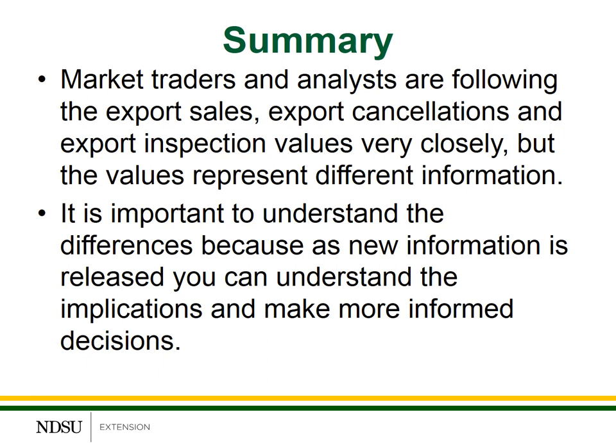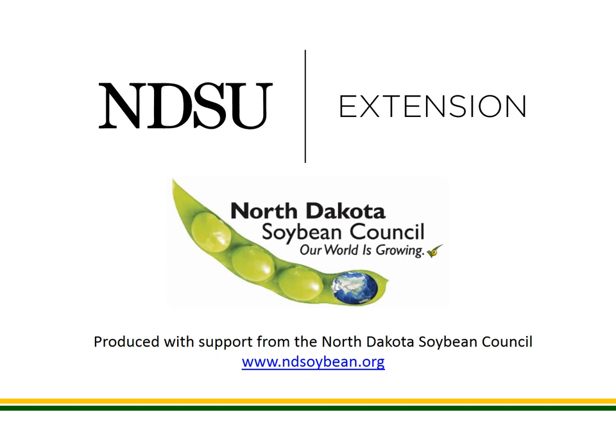In summary, market traders and analysts are following export sales, export cancellations, and export inspection values very closely. These values do represent slightly different information, so it's important to understand those differences. As you gain new information from radio or print media reports, understanding these implications will help you make more informed decisions about your marketing plan specifically for your farm. Hopefully you found this valuable. This concludes the recording for this week — hopefully you'll join us next week for another update. Thank you.